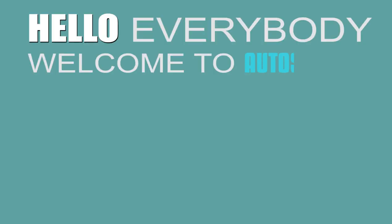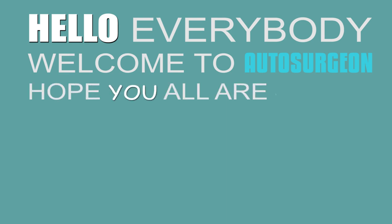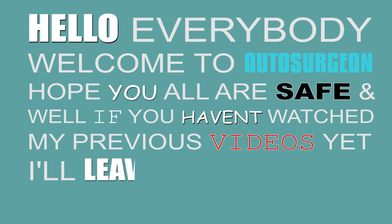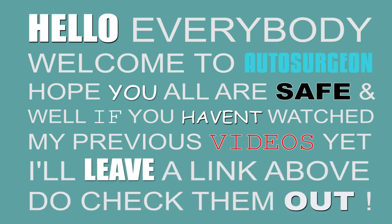Hello everybody, welcome to Autosurgeon. Hope you all are safe and well. If you haven't watched my previous videos yet, I'll leave a link above. Do check them out.